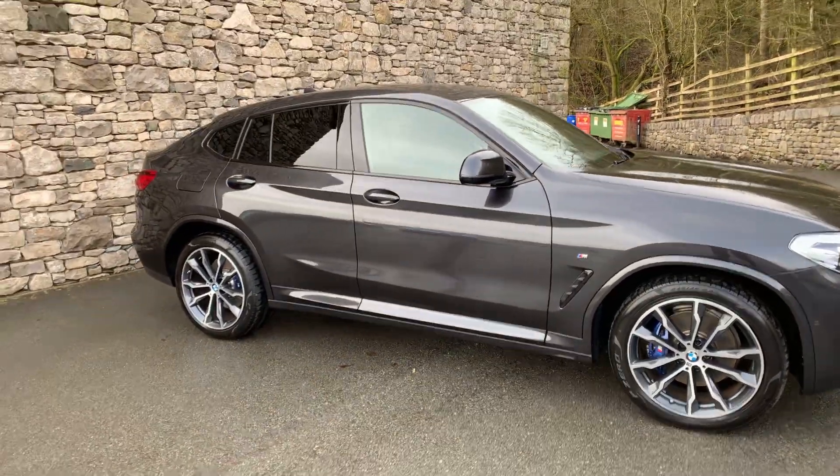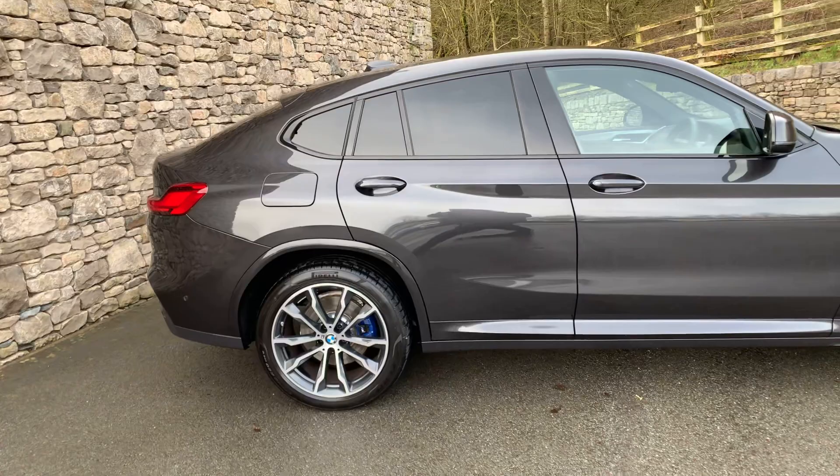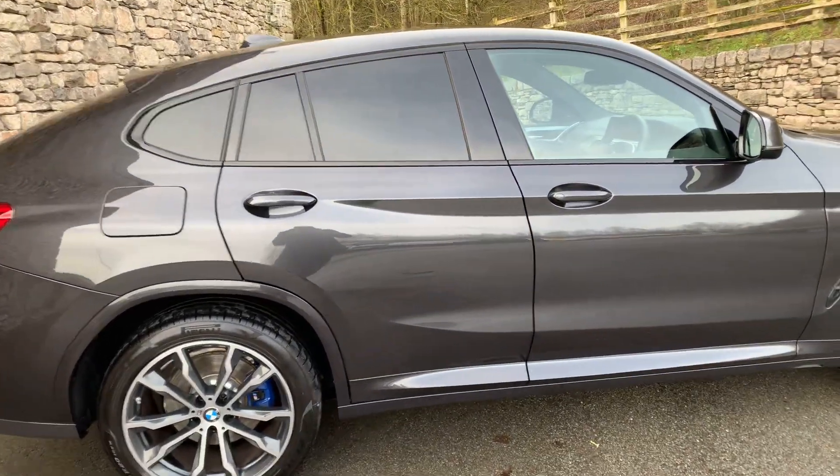Being the X4, you get the kind of sloping back to it, a little bit more sporty than the X3. And you can see also on the back of this car, you've got the darkened glass — the privacy glass as well.